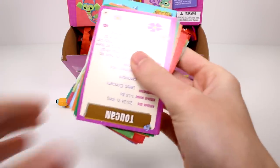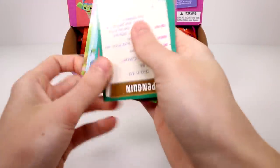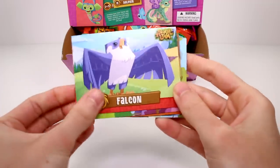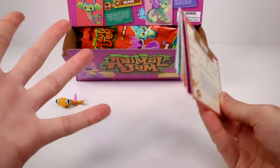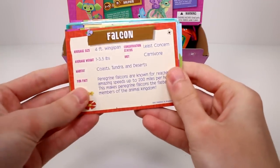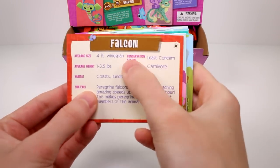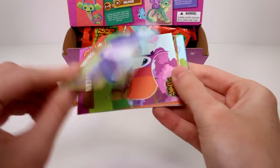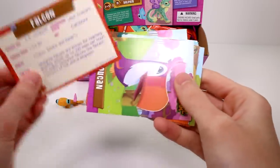And then we have our cards. They're in no order I guess. So we have the falcon. It's really cool because on the back it gives you facts. Even if you're not into Animal Jam and you're just into animals in general, now you know a little bit more about the falcon. I'm not going to read all of these because that would take forever. It even has the conservation status, the habitat, fun facts. They have a four-foot wingspan — that's crazy cool. And then there's the illustration.